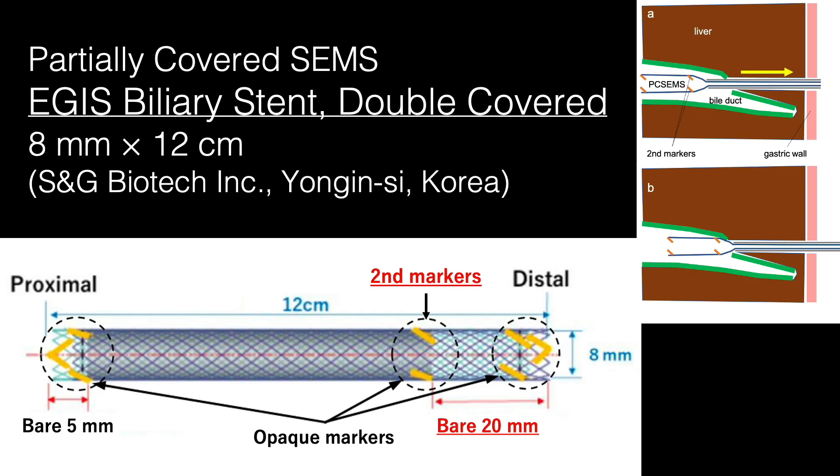Recently, an oval partially-covered metal stent with a 20 mm distal bare portion has been developed to avoid blocking biliary side branches. This stent has radio-opaque markers located at three positions. The second marker, located at the junction of the bare and covered portions, 20 mm away from the distal end, assists with stent deployment.